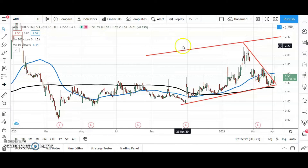Starting off with Air Industries, where we've got a break of this late or mid-February resistance line. That reverses around $1.40, and also a rebound off the 200-day moving average at $1.30.